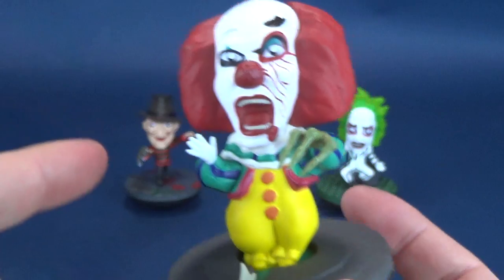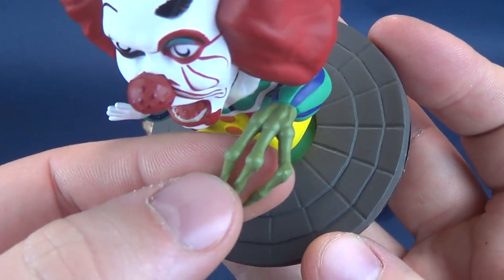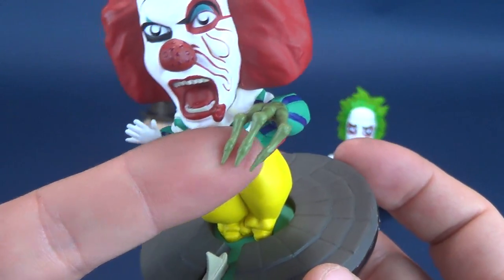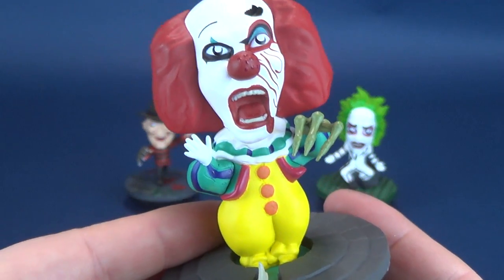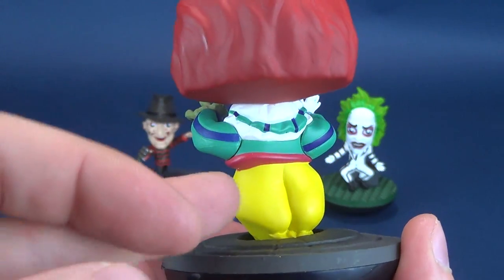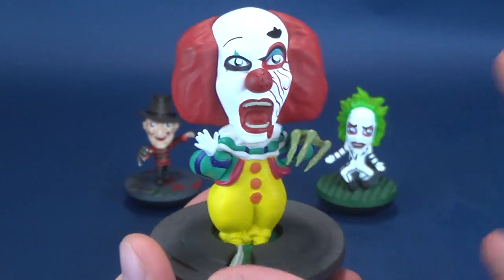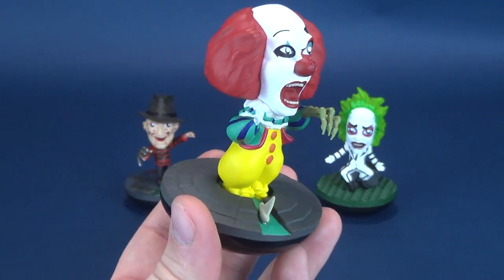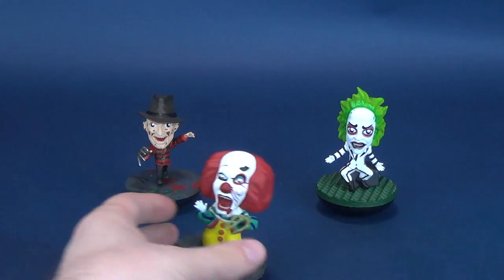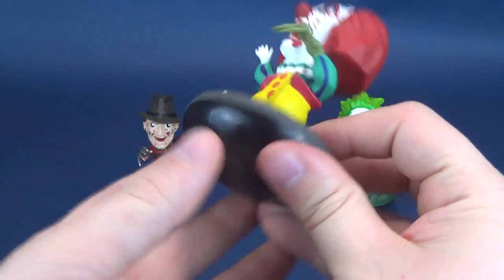I love the fact that they went the route of not making it the regular happy-go-lucky Pennywise — instead you can kind of see the real It underneath. The little claws are a really nice accompanying piece to the small clown hand on the other side. On the colors, you've got the conventional yellows, reds, and two variations of blue — really nice, bright, colorful, and very clean paint. This one does bobble back and forth, just like the others, due to that weighted bottom base.